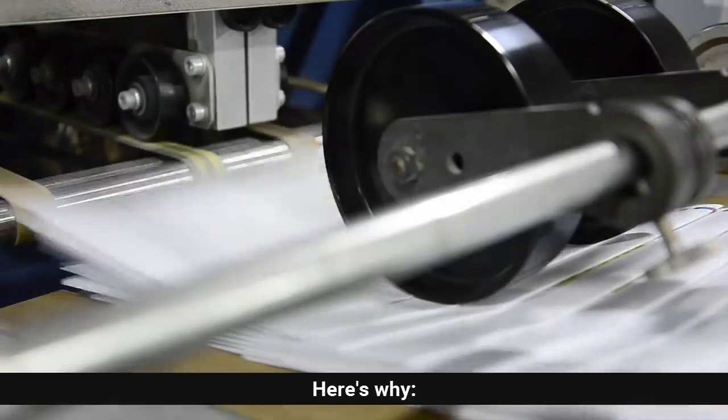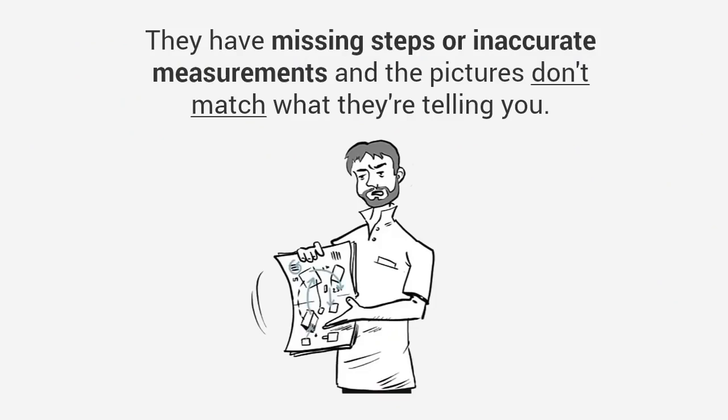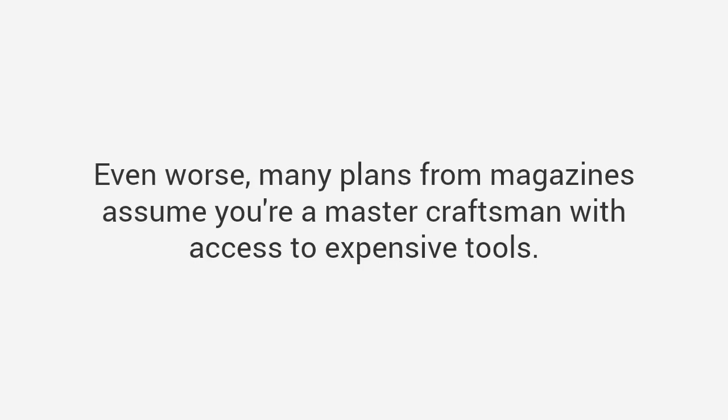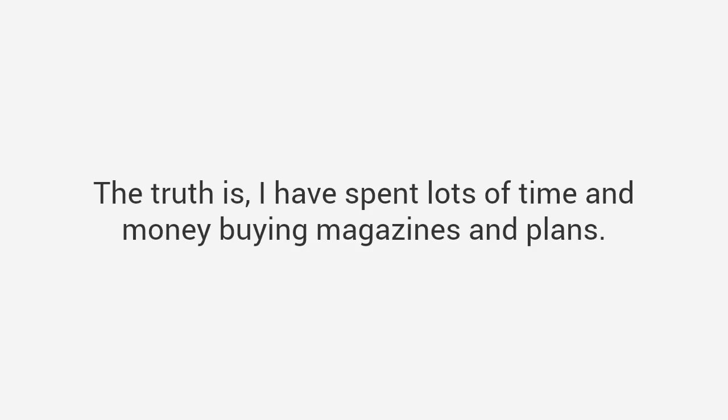The truth is most plans on the internet and in magazines are garbage. Here's why: most of the plans are not detailed enough. They have missing steps or inaccurate measurements, and the pictures don't match what they're telling you. Their instructions leave out vital information, assuming that you are experienced enough to fill in the blanks. Even worse, many plans from magazines assume you're a master craftsman with access to expensive tools. No wonder woodworking seems so hard.